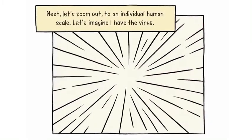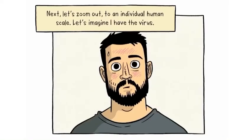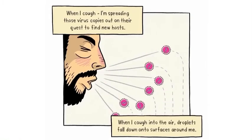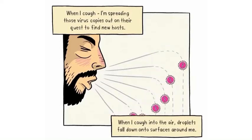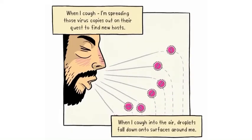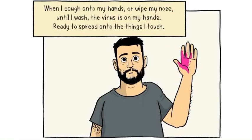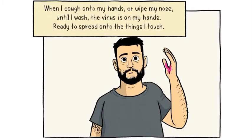Next let's zoom out to an individual human scale. Let's imagine I have the virus. When I cough, sneeze or talk I'm spreading those virus copies out on their quest to find new hosts. The droplets fall down onto surfaces around me and hang about in the air. If I cough onto my hands or wipe my nose until I wash, the virus is on my hands, ready to spread onto the things I touch.